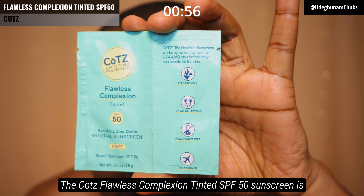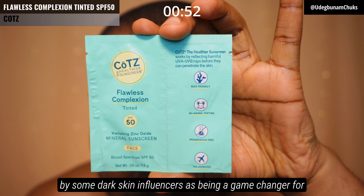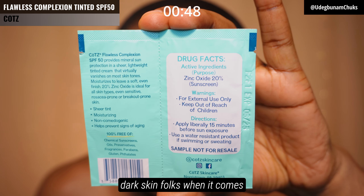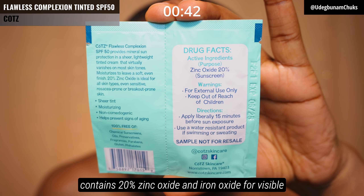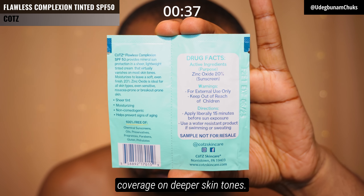The Coats Flawless Complexion Tinted SPF 50 sunscreen has been fiercely marketed by some dark skin influencers as being a game changer for dark skin folks when it comes to mineral or physical sunscreens. It's a beige colored sunscreen that contains 20% zinc oxide and iron oxide for visible blue light protection and sheer coverage on deeper skin tones.